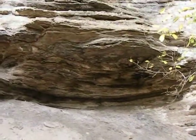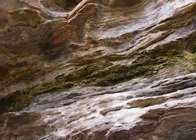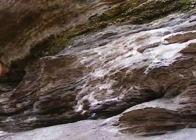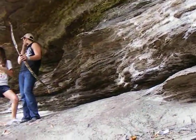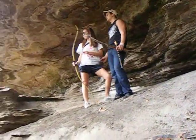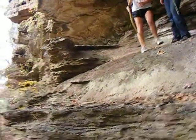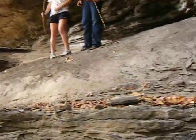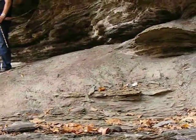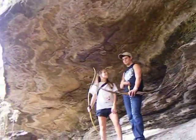Hey guys, I want to show y'all something really, really cool. There's an enclosure here on top of this outcropping and it's really, really neat. It's not a bluff shelter or anything like that. I have no idea as if it was used, but it's really, really neat. There's a lot of erosion underneath it.